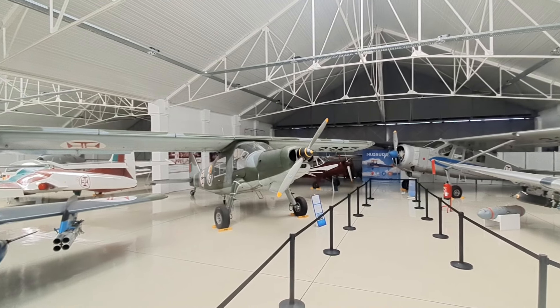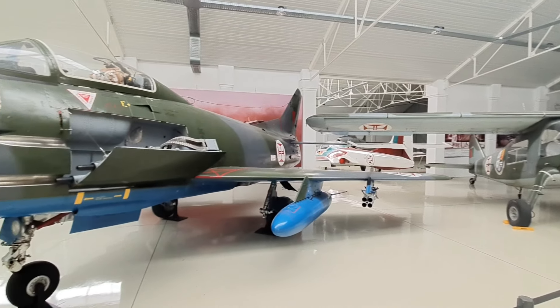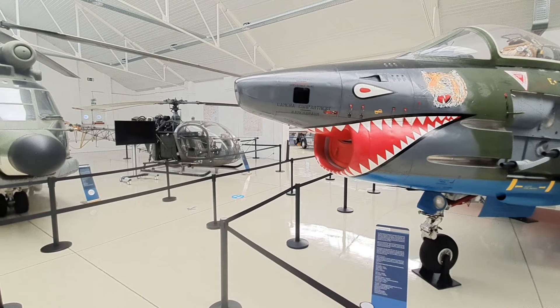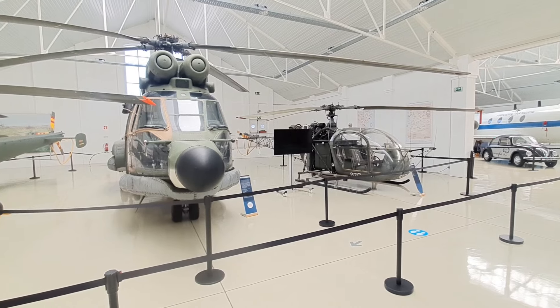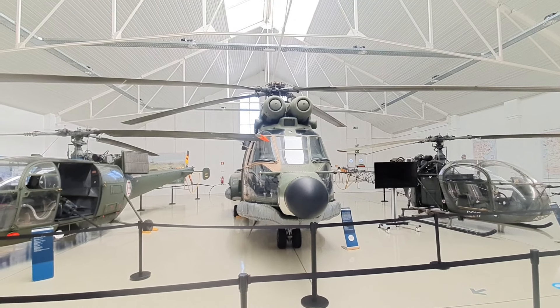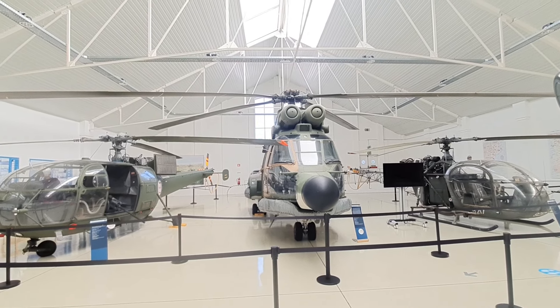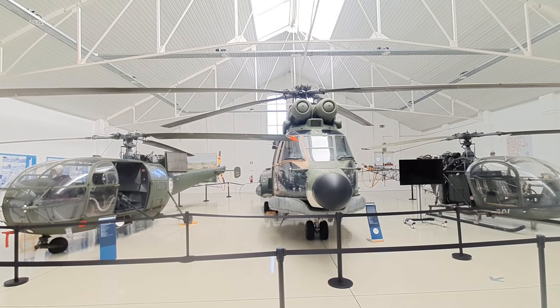The green one is the D-27, used mainly in transport. This one is the Fiat G-91, version R-4 — it was the fighter plane used in the colonial war. And on this side we have the helicopters that were used in the colonial war: the Alouette III, the Puma, and the Alouette II.